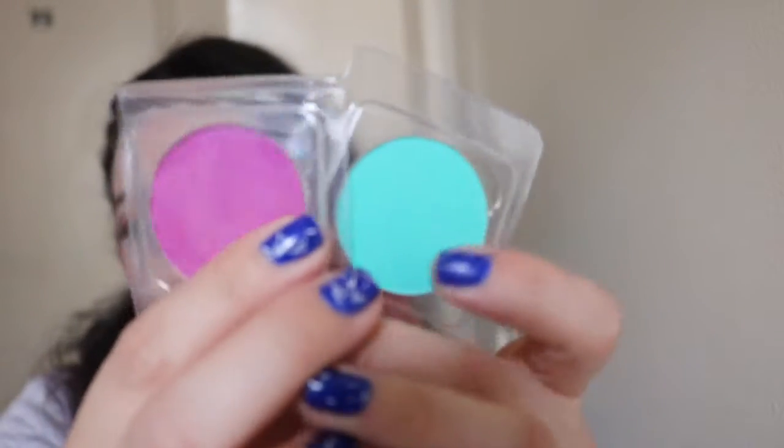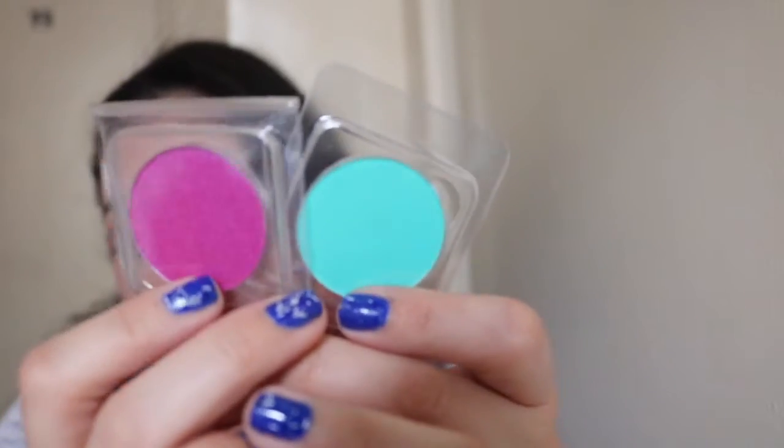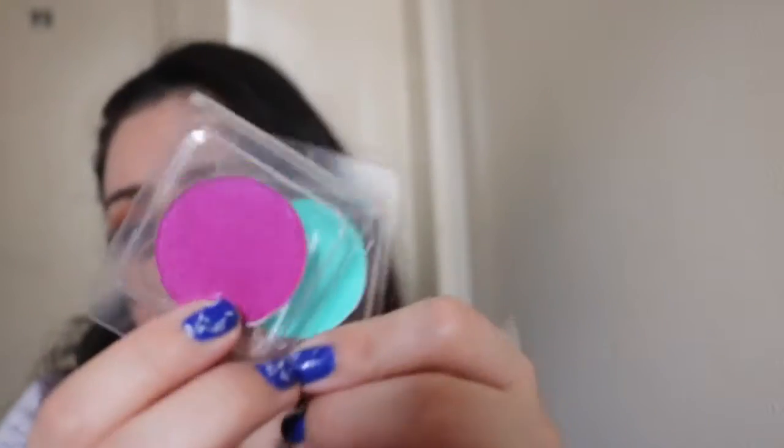Oh, and here's my sample of Kat Von D's Santa Sangre that I got for free. I did go to Frends Beauty and bought some single shadows — some for my mom, who wanted some colors — and I only bought these two for myself, which look really pigmented and colorful. They were only $2 each, so a really good price.